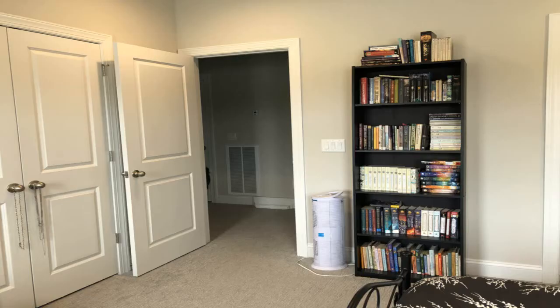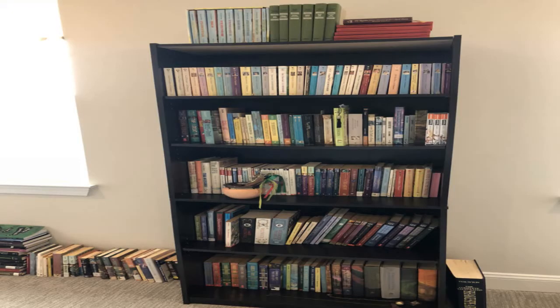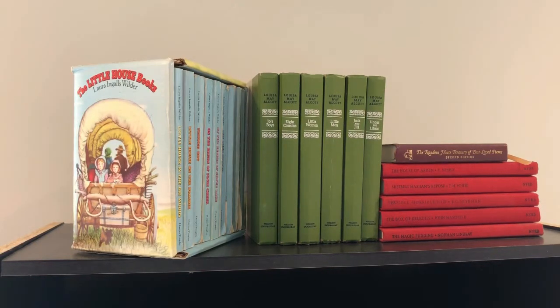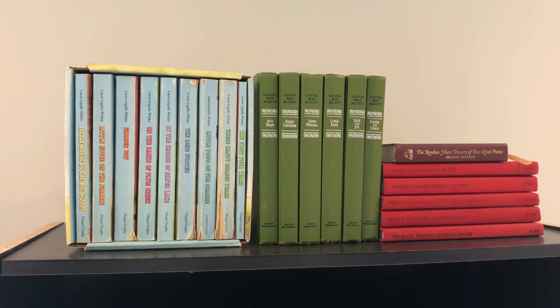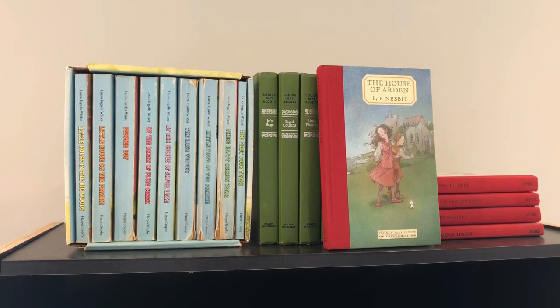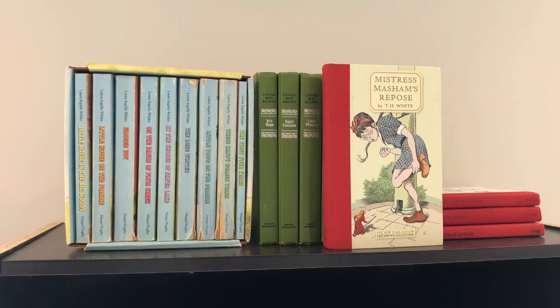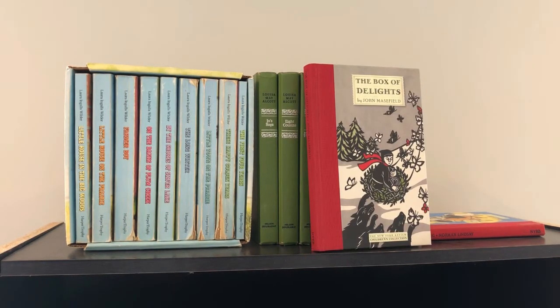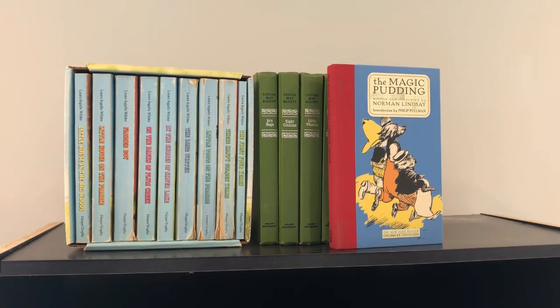One of the shelves I have in my bedroom is right next to my bed. On the very top shelf we have the box set of Little House on the Prairie books — the set is a little worse for wear and some of the covers are falling apart, but that just shows the series has been well loved. Then I have a set of Louisa May Alcott books: Jo's Boys, Eight Cousins, Little Women, Little Men, Jack and Jill, and Under the Lilacs. Also the Random House Treasury of Best Loved Poems, The House of Arden by E. Nesbit, Mistress Masham's Repose by T.H. White, Terrible Horrible Edie by E.C. Spykman, The Box of Delights by John Masefield, and The Magic Pudding by Norman Lindsay.